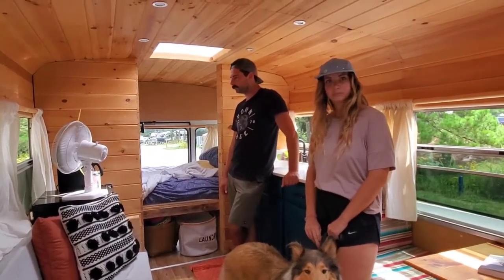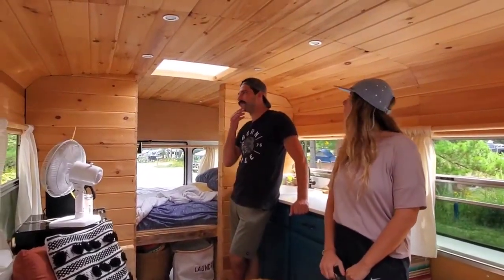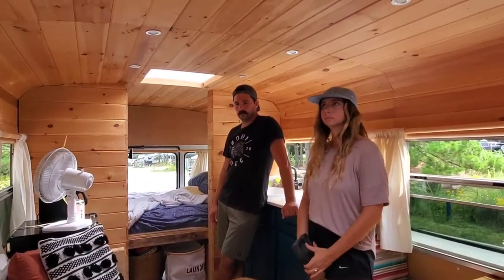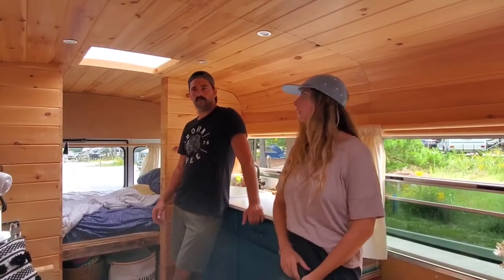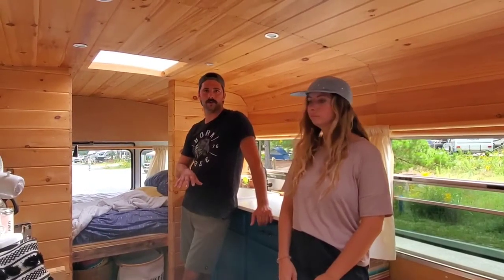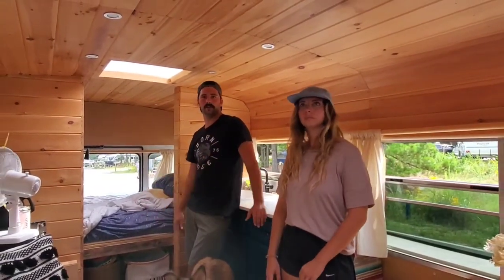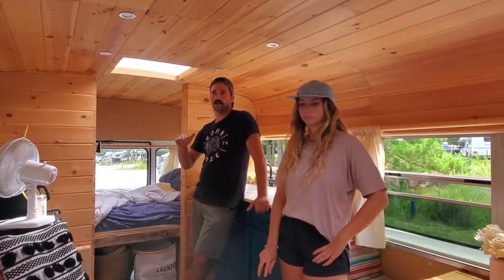Thanks for taking the time to show us this build. In closing, are there things you could share with viewers on what you'd do differently if building a schoolie? One is price — whatever you think it's going to cost, it's always double. Add money to your budget or try to start off smaller, because once you start putting a little extra into the roof and certain things you don't think about, they're going to cost money. Put your budget lower and buy lower-cost items if you're on a budget.